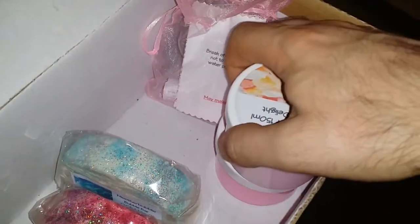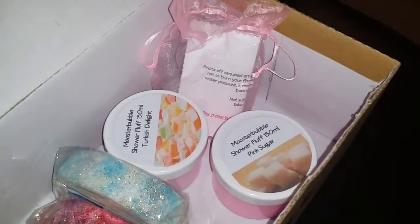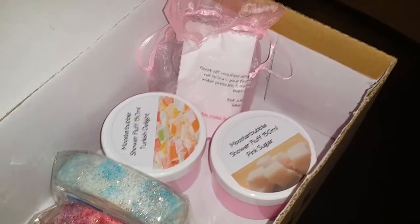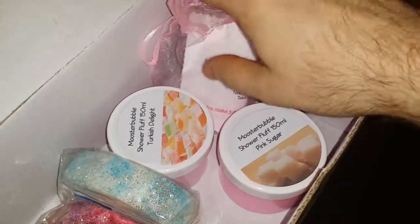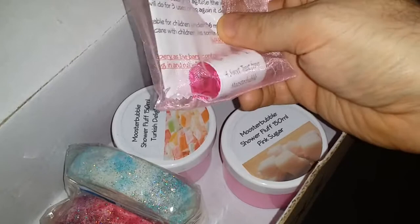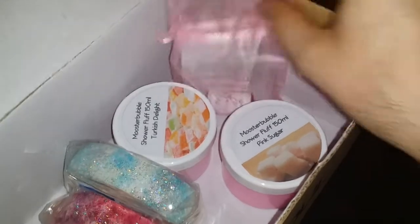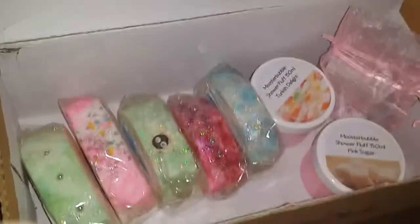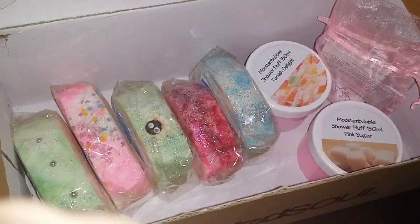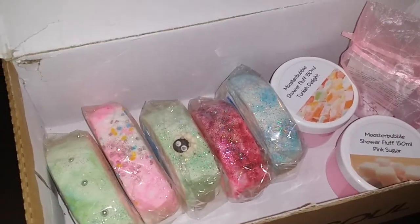She sent me two bath bombs. I've used one of them and gave one to a friend called Nikki — she's also now looking at Moose to Bubble. I also had another bubble bath. She sent me these little sweets — it says 'a sweet treat from Moose to Bubble.' It's very professional. I just love Jennifer's products. They're all amazing. I just thought I'd show you them and I hope you like them.